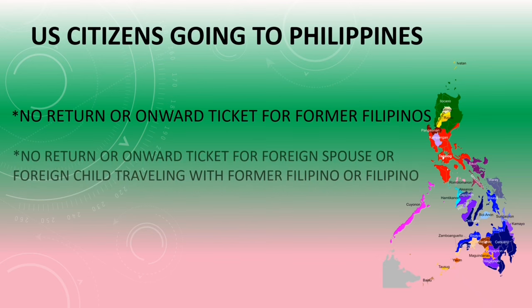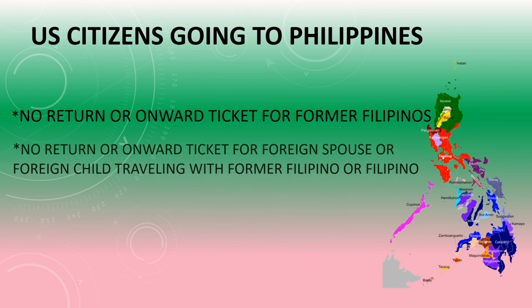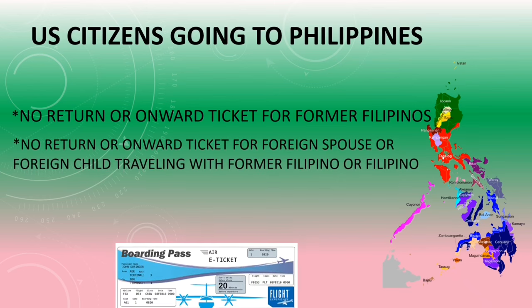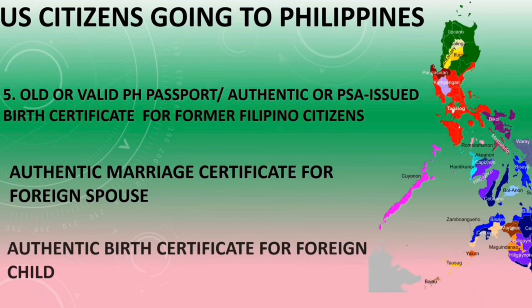There is no return or onward ticket required for former Filipinos, and no return or onward ticket for a foreign spouse or foreign child traveling with a Filipino or former Filipino. However, there is a requirement for a PSA-issued birth certificate or old/valid Philippine passport for former Filipino citizens, and an authentic marriage certificate for foreign spouses and birth certificate for foreign children to avail of the Balikbayan visa privilege of one year's stay in the Philippines.